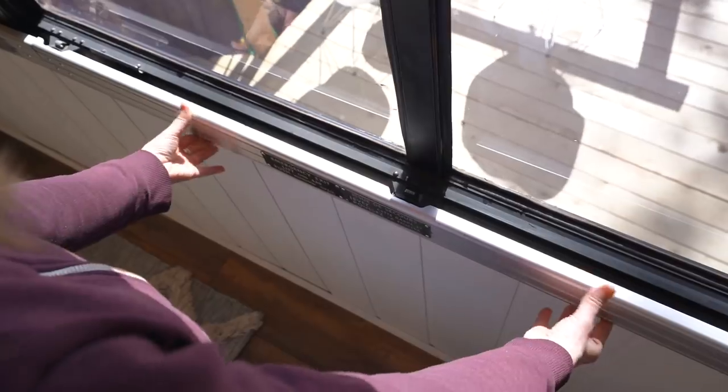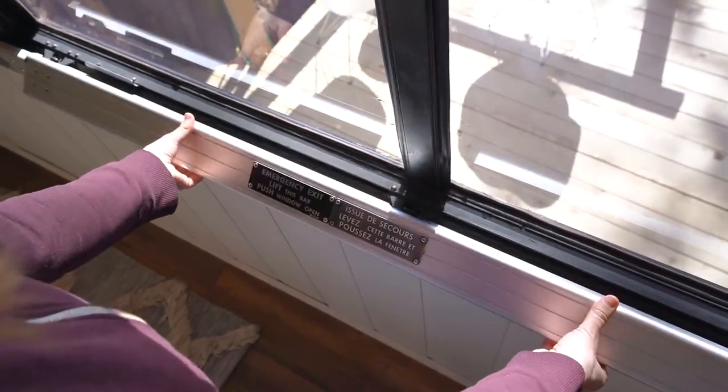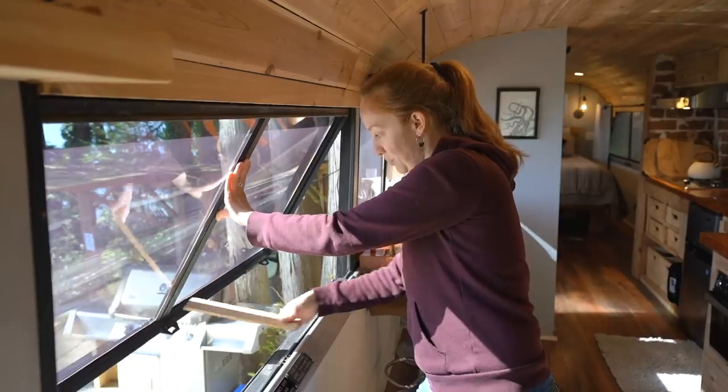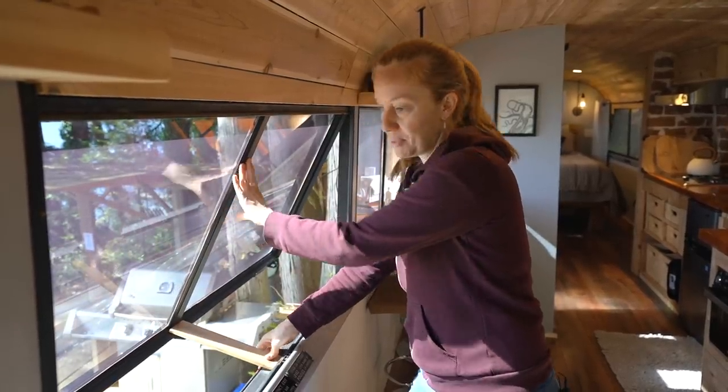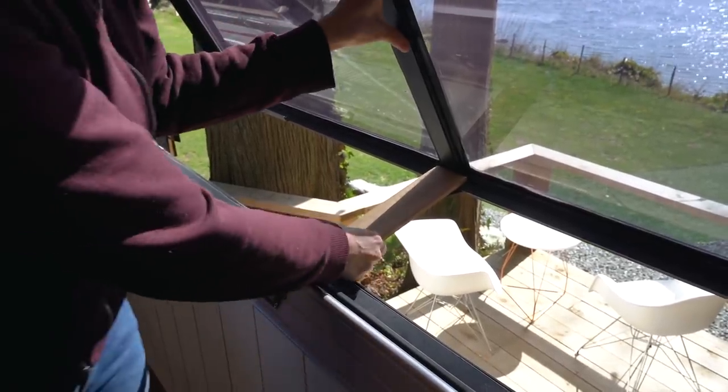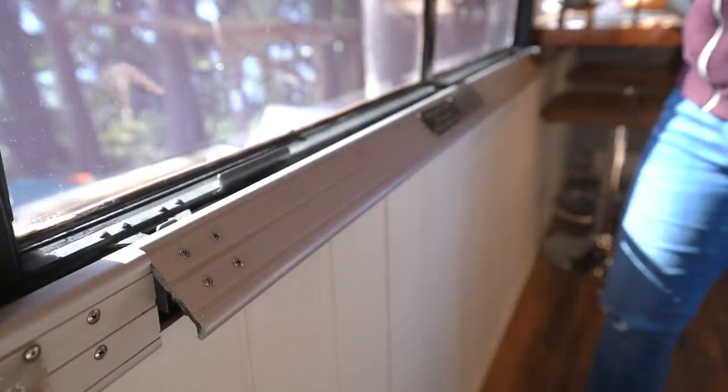A cool thing about being on a retired bus is you can actually open up the emergency windows. You flip up a panel, push the window out, and use pieces of wood to prop it open — so you get a nice breeze. Most of the windows on this side of the bus are operable like that.